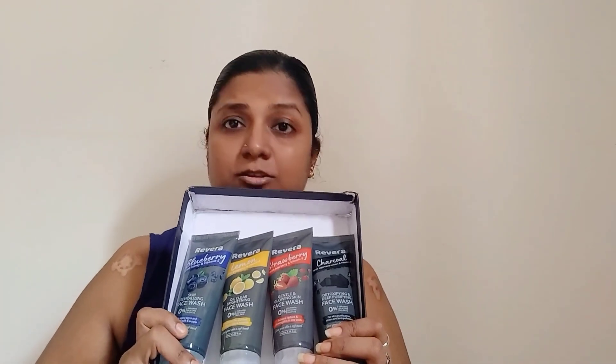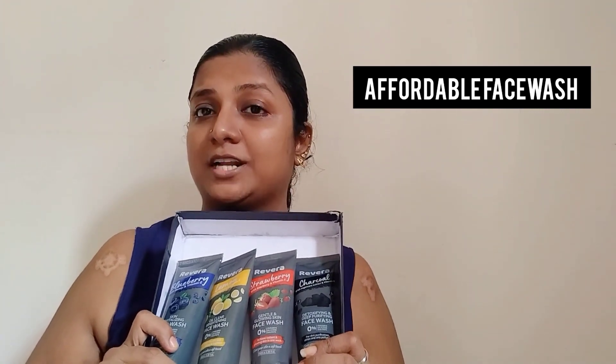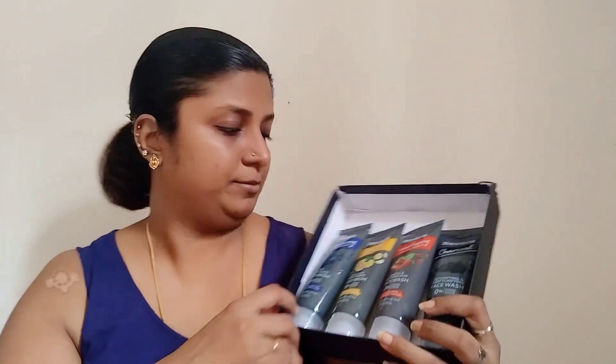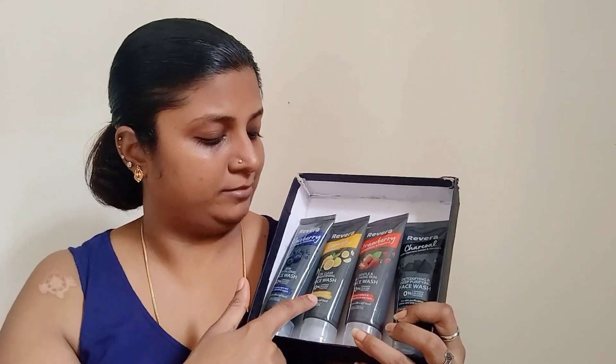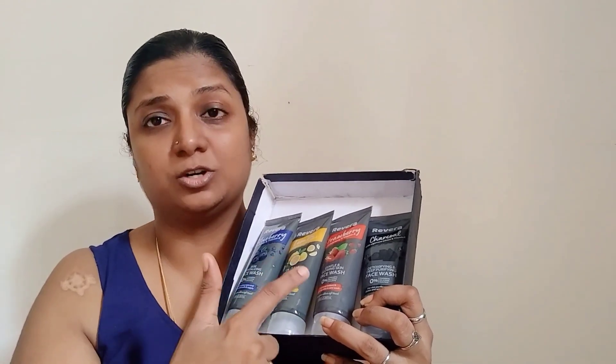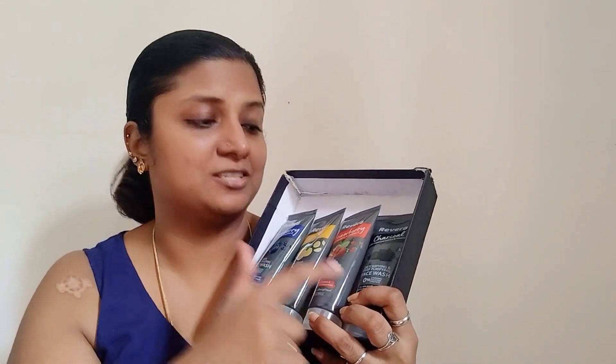We've finished looking at all four face washes from Rivera Naturals from my recent face wash haul under the affordable skincare range — priced at rupees 125 for a 100ml pack. You have blueberry for skin revitalization, lemon for oil-clearing and brightening, strawberry for gentle and glowing skin, and charcoal for deep purifying and detoxifying. I'm giving you links to buy these face washes in the description, so make sure to check out these affordable face washes from Rivera Naturals!